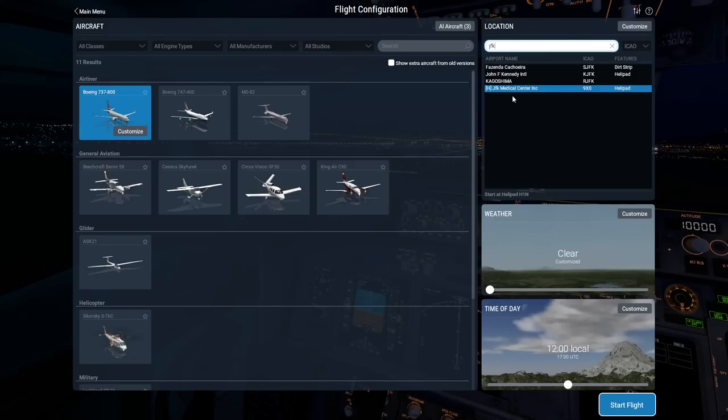We'll go to JFK — speaking of JFK, the movie Jackie came out and I've heard good things, I'll check it out on Blu-ray. So JFK International in New York with our 737. For weather, let's get some clouds just to check out the graphics — Cirrus high clouds so the flight won't be too bumpy. Time of day: 9 AM. Let's start the flight.